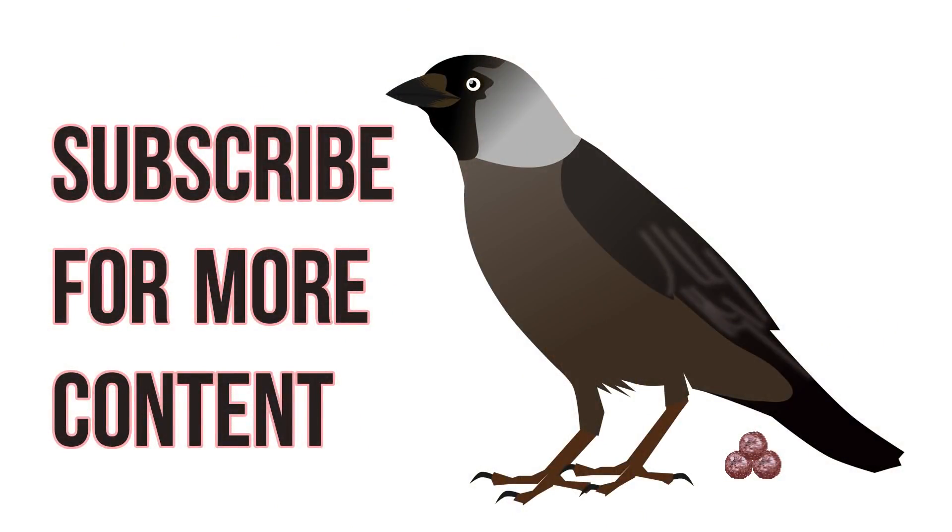If you enjoyed what you saw today, hit the like button. And if you haven't already, please subscribe to our channel for future content like this. And remember, ask questions and stay curious.